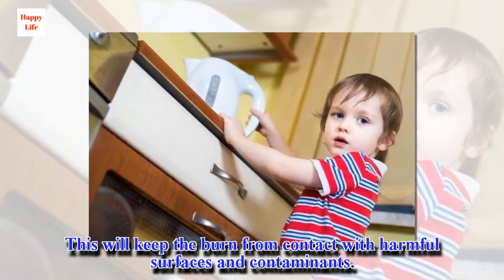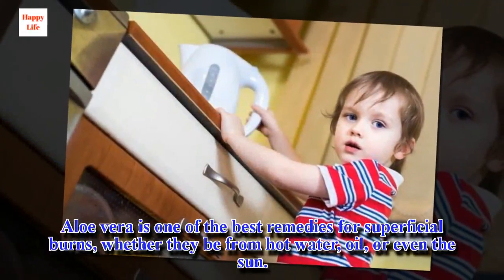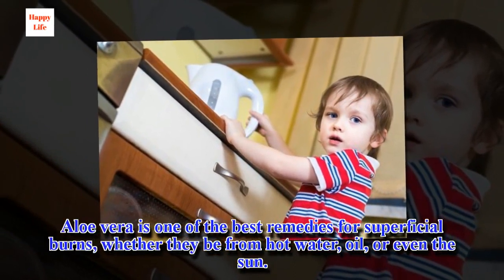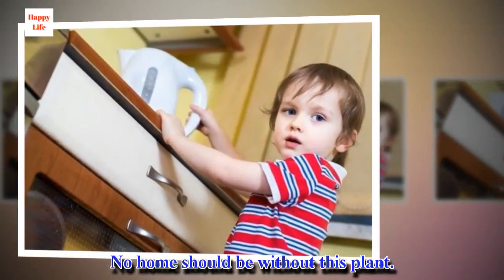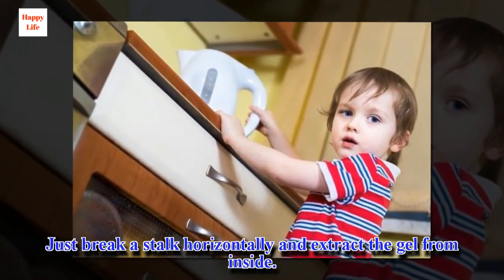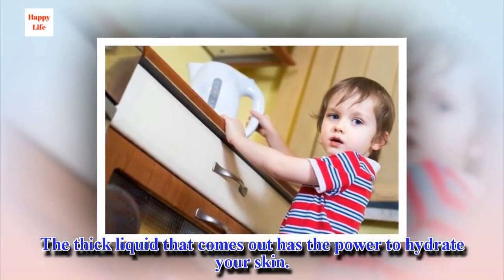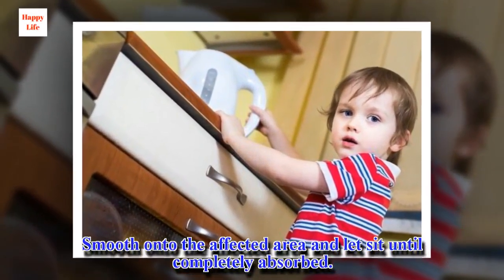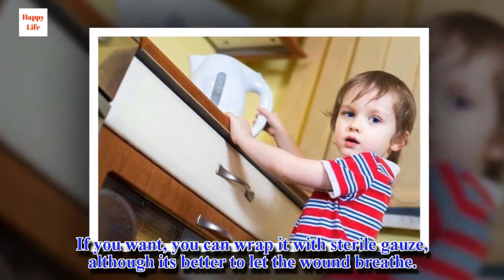This will keep the burn from contact with harmful surfaces and contaminants. Aloe vera is one of the best remedies for superficial burns, whether they be from hot water, oil, or even the sun. No home should be without this plant. Just break a stalk horizontally and extract the gel from inside. The thick liquid that comes out has the power to hydrate your skin. Smooth it onto the affected area and let it sit until completely absorbed. You can wrap it with sterile gauze, although it's better to let the wound breathe.